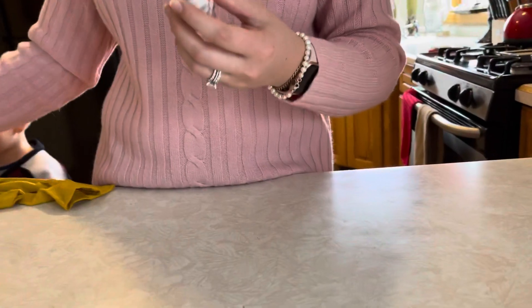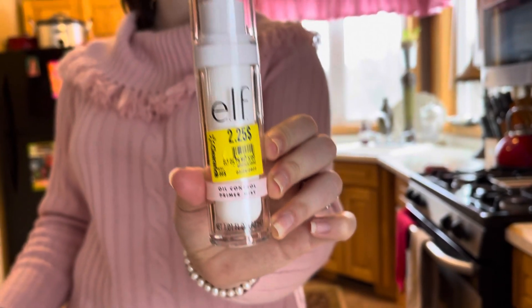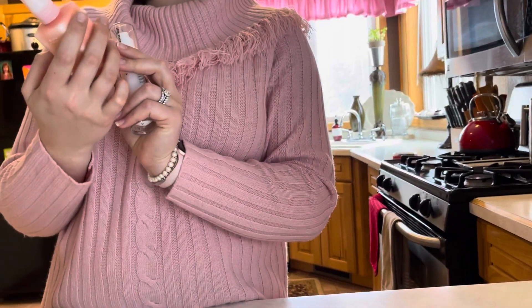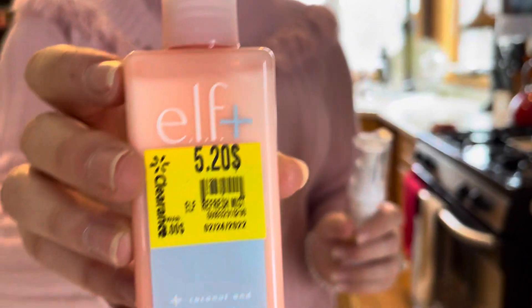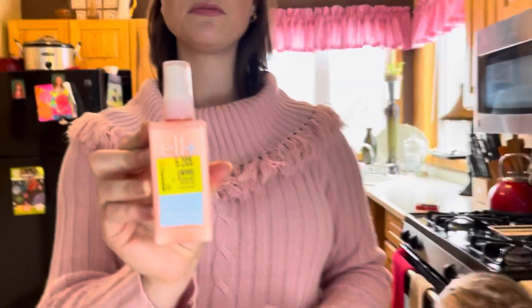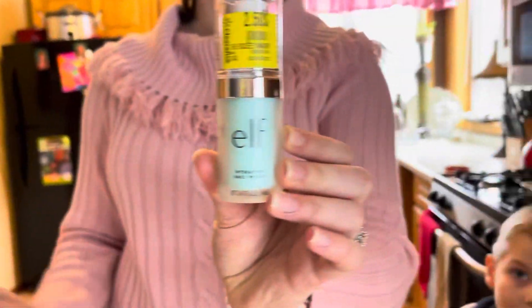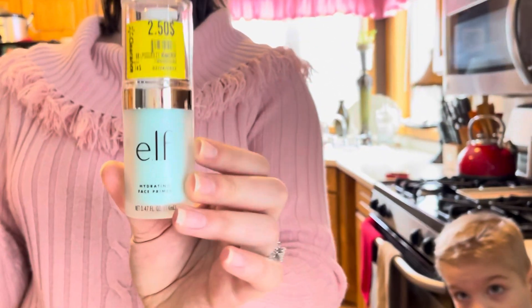Here's a primer mist — oil control, so that must be a setting spray. It's by ELF, and it's a big size. Oh wait, this is a dewy mist. Maybe that's just a freshen-up. On the bottom it says argan oil and coconut — this coconut-infused mist hydrates and boosts glow. That would be good if you're laying on the beach and you mist your face.